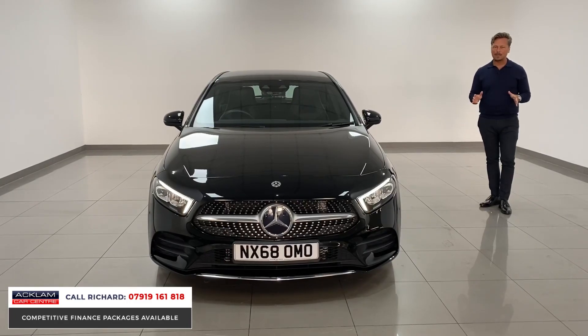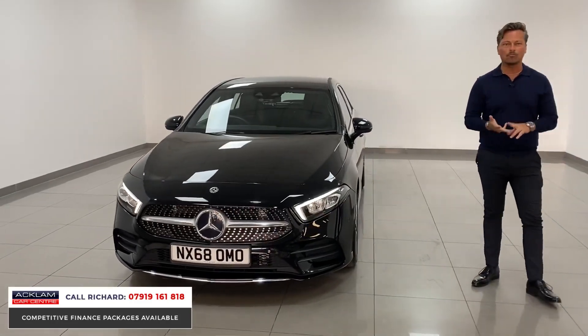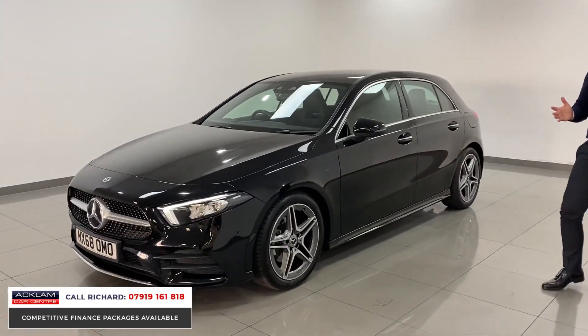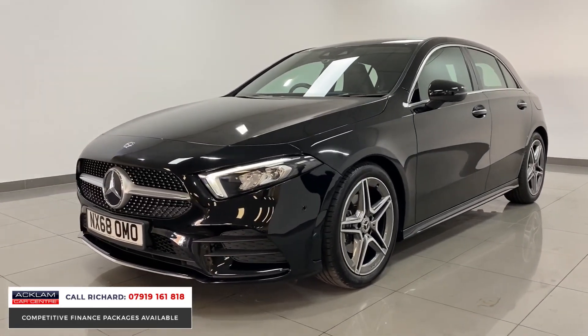Ever so popular when we get these cars because they offer so much for every customer. It's a 1.3 petrol, it's low insurance, it's great on fuel, it's an automatic gearbox, it's such fun to drive. 0-60 in about eight seconds — for a little car it's a very nippy car and they're just a fabulous drive.